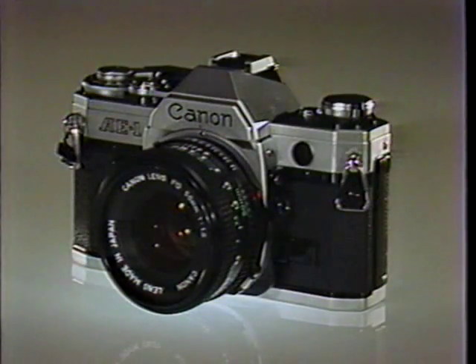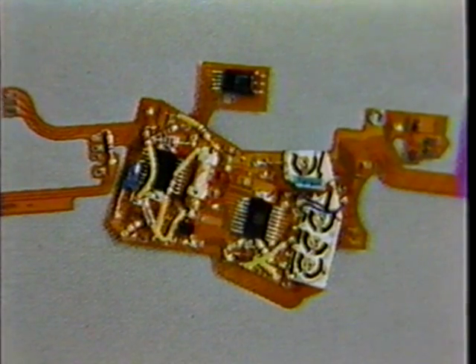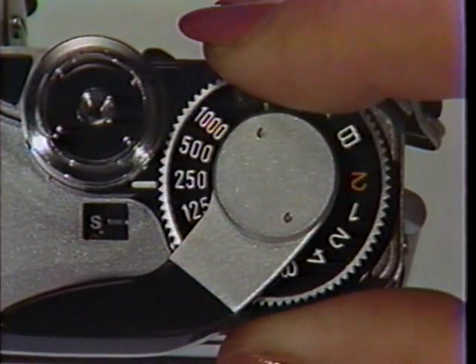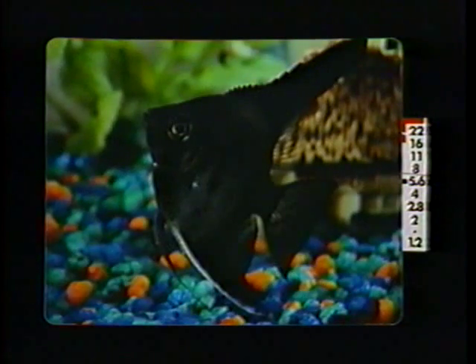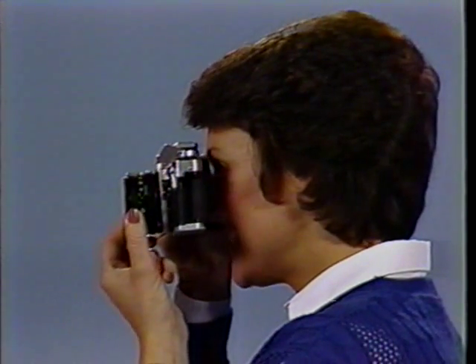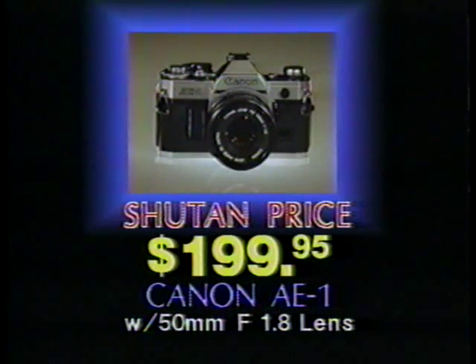The AE-1 was the first SLR camera to incorporate electronically automated controls to provide quicker, more precise, and more reliable operation. With the AE-1, you simply set the shutter speed and the lens opening adjusts itself. The result? Perfect pictures in most lighting conditions. Today, the AE-1 is still thrilling photographers everywhere, but its price is what's thrilling the customers at Shoe Tan Camera.